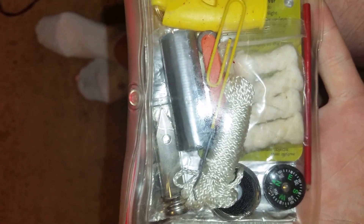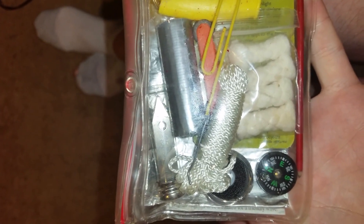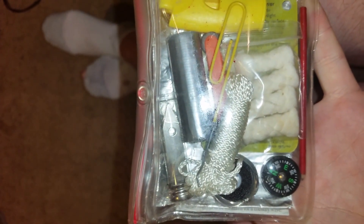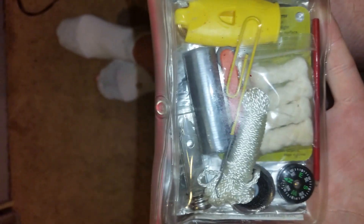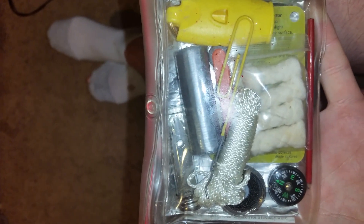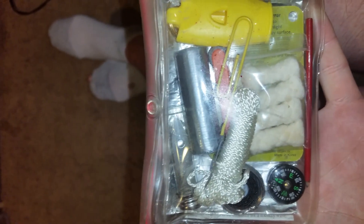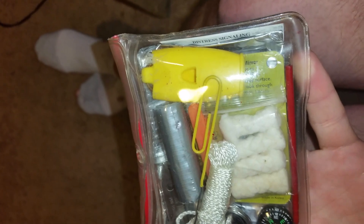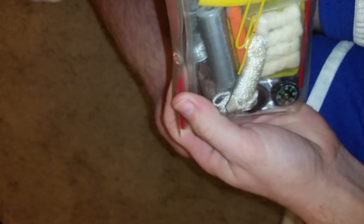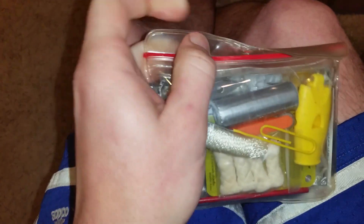I really can't talk about those two without talking about my Adventure Medical Kits little first aid kit. This one is their survival kit — it's got a compass, some wire, tweezers, a whistle, a survival mirror, duct tape, a fire starter, fire starter balls, and a pencil. It also has a couple of bobby pins.